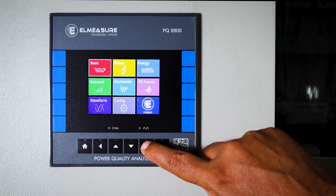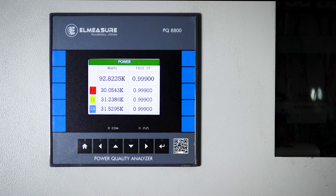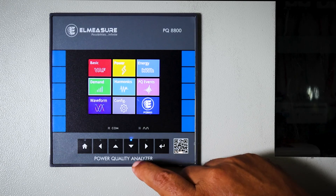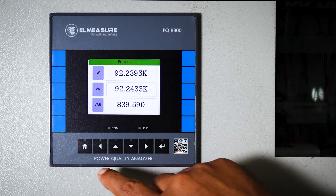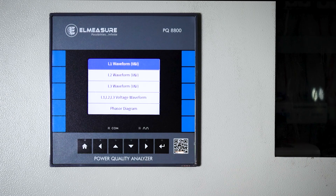Configuration is basically to program the parameters. In the basic menu you get line-to-line voltage and current values. Going to power, you get true power factor as well as wattage — those are visible here. Multiple parameters can be seen including energy. In demand, total demand distortion (TDD) is very important, as utilities will be looking at this very critically at the incomer.